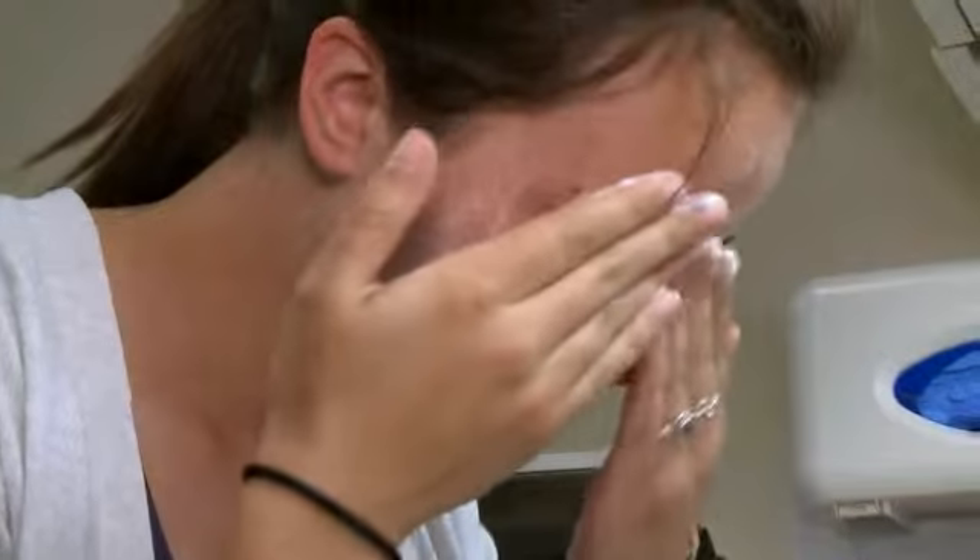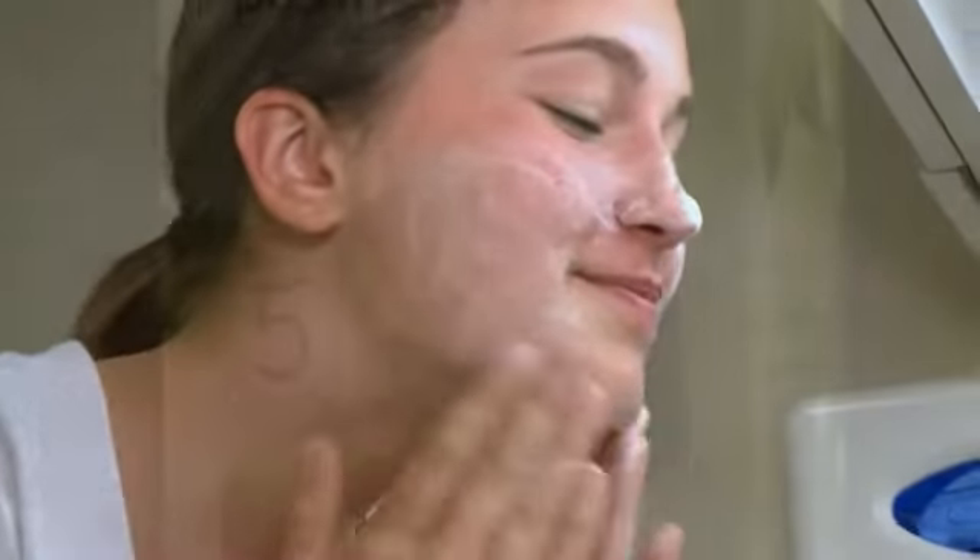Washing your face should be done twice a day, morning and night. You should use a gentle face wash that doesn't have many ingredients in it — one that doesn't contain acne ingredients unless instructed by your physician.